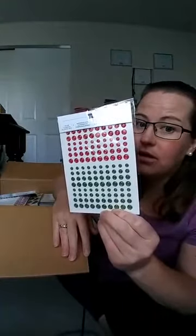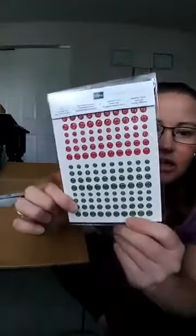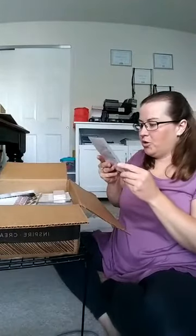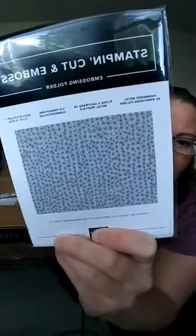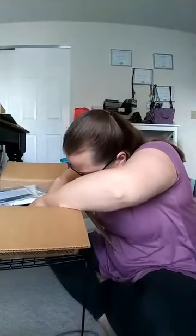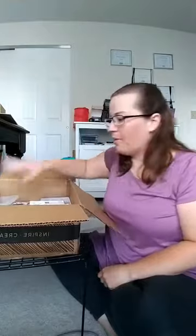So Stampin' Up used this word — I think it's 'toile,' a French word — and there are red and green glittery enamel shapes. I love my glitter! Here's another embossing folder I'm super excited about: Hammered Metal. It kind of looks like something you'd see under a microscope, which seems odd, but there's a super cool metallic glass paper that looks amazing with it.